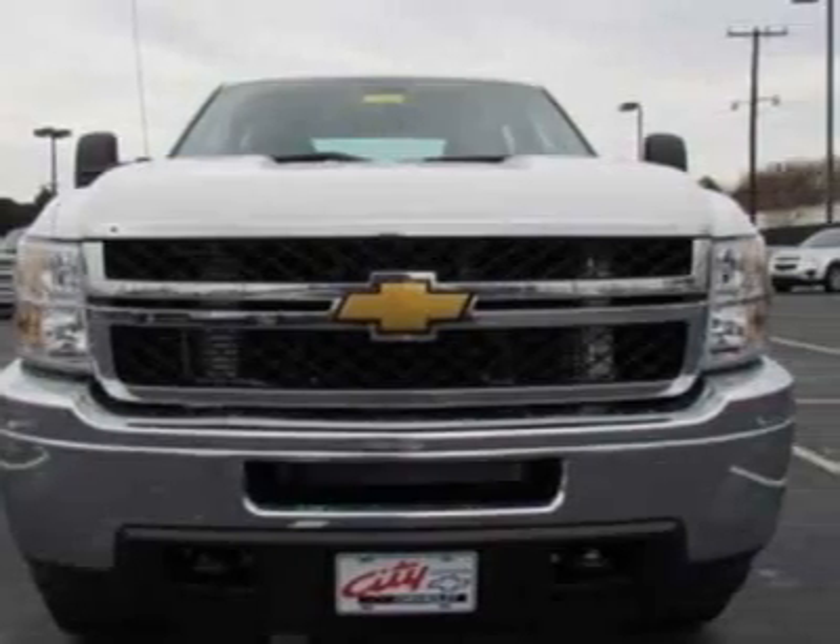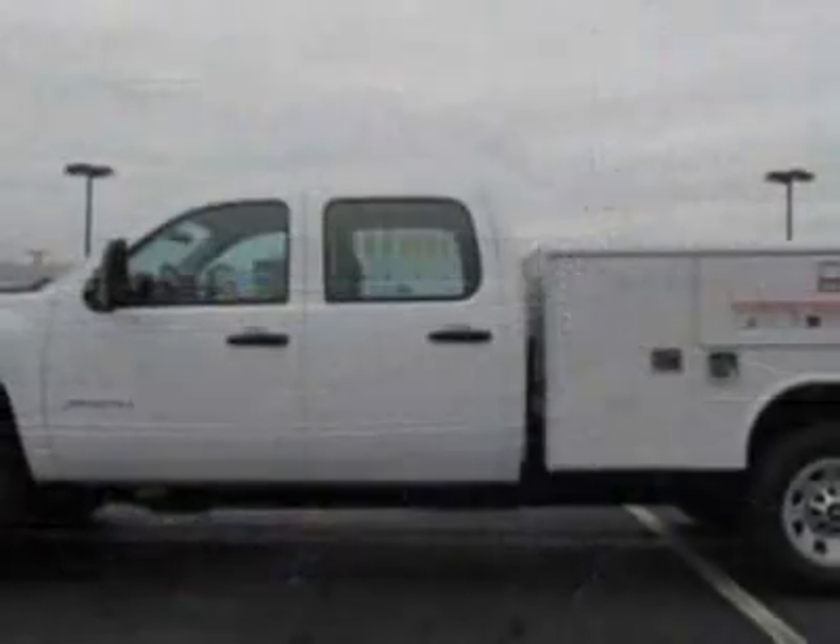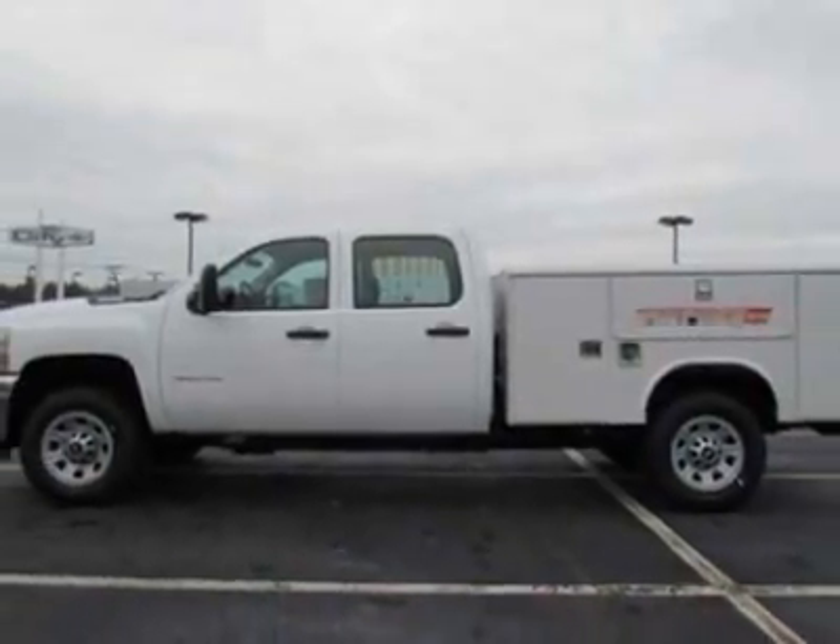This Silverado 3500HD boasts an engine and has a 6-speed automatic transmission.